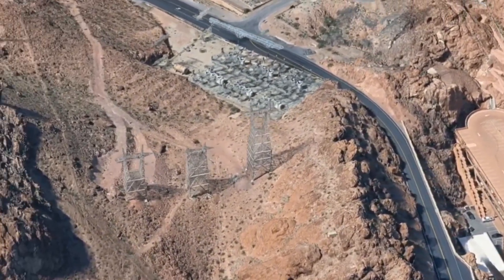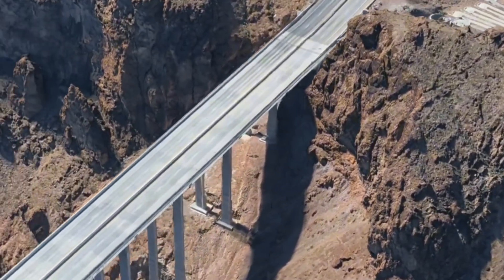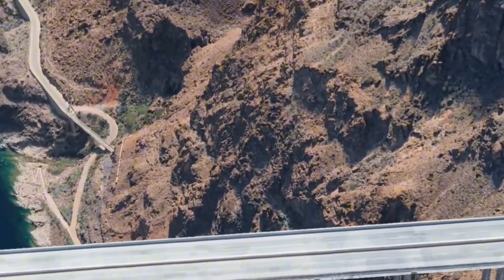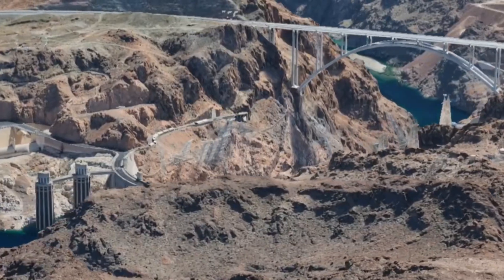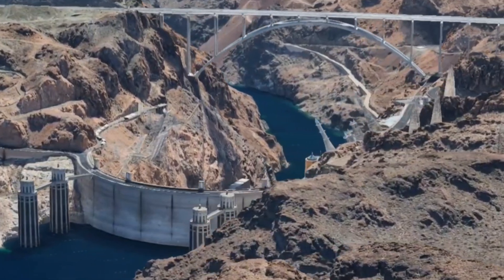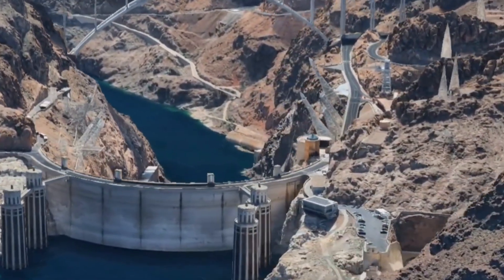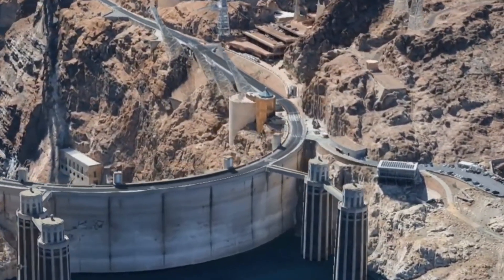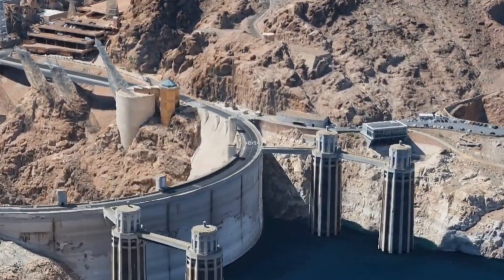Its collapse would not simply flood towns and cities. It would unravel the delicate balance of water, food, power, and politics across multiple states and even into Mexico. To imagine Hoover Dam's collapse is to imagine the unraveling of nearly a century of engineering triumph. The water would roar through Black Canyon like a beast long caged, sweeping aside everything built in its path. Towns would drown, farms would turn to dust, and cities would go dark — millions would be left homeless, powerless, and thirsty in some of the harshest desert landscapes on Earth.